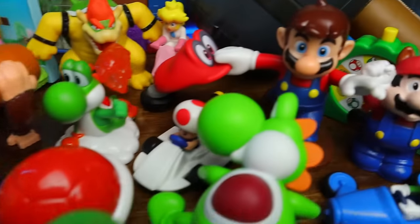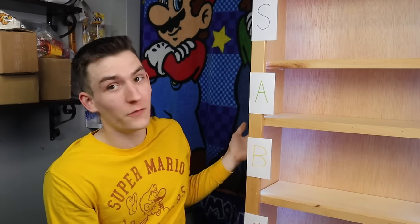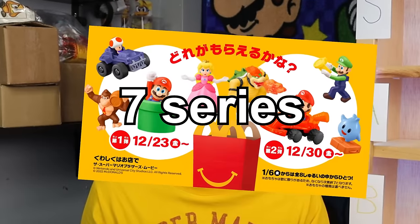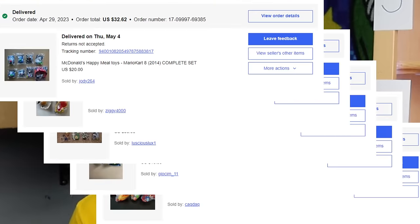Behind me is every Mario Happy Meal toy to ever release in the US, and to my side is an empty shelf with a bunch of tears. I think you know where this is going. There are seven series and 43 total toys spanning 34 years of games and movies that I spent an alarming amount on. So let's get right into this first set.